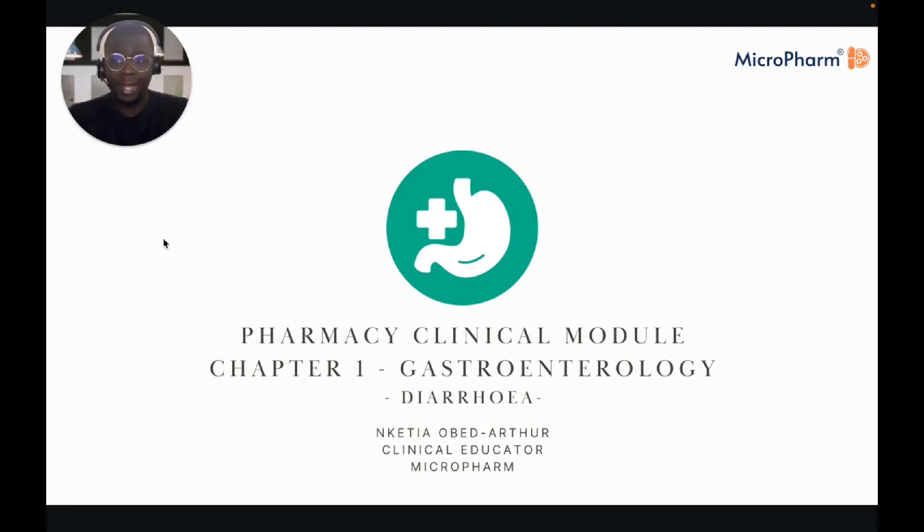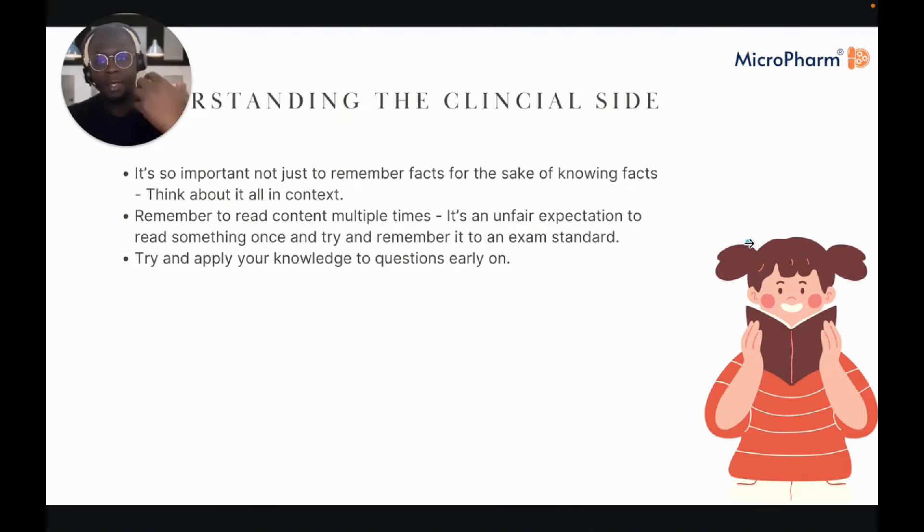Understanding the clinical side of the GPhC assessment really comes down to thinking about the context of the content you're trying to learn. This isn't just a case of remembering facts for the sake of remembering facts — you're learning all this clinical knowledge so you should be able to successfully advise a patient or a healthcare professional based on the guidelines you are learning and how to manage these conditions.